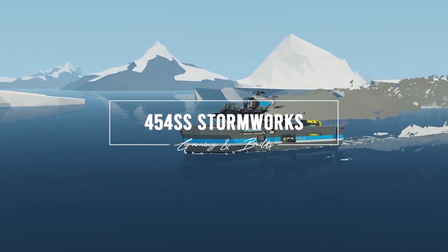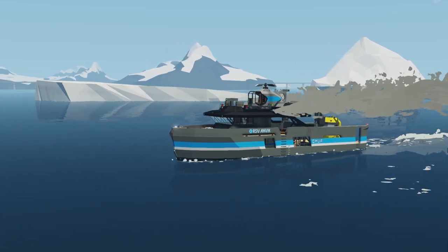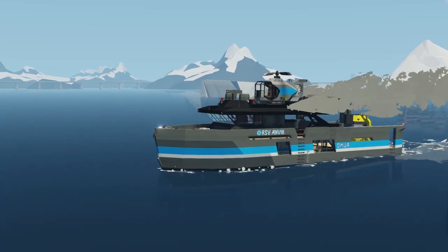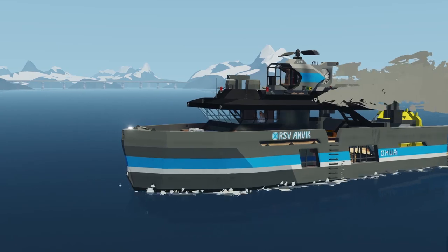In this video we're looking at the RSV Anvik, which is a small luxury research vessel owned and operated by UMA. It has a mini sub on the back and a helicopter on the roof, and is fairly nimble and fast, so come along as we tour it.